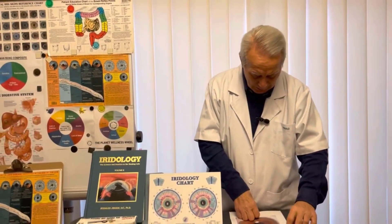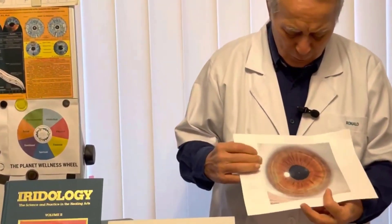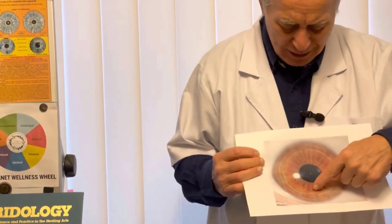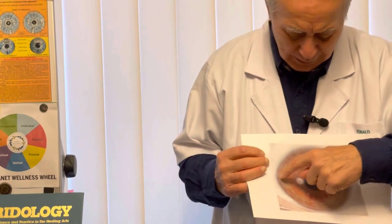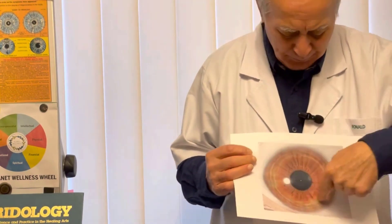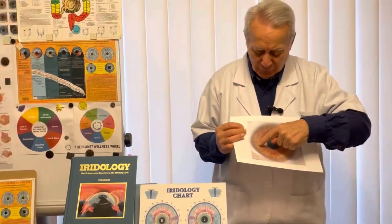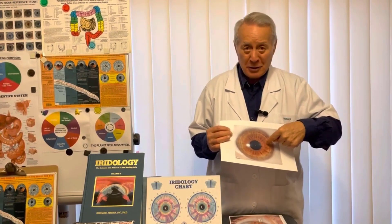Now this one, very, very telling — I've seen this so many times. Indentations here which means that the body is stressed, confirmed by one, two, three stress rings, or contraction furrows. Three rings throughout the whole body indicates 60% stress.